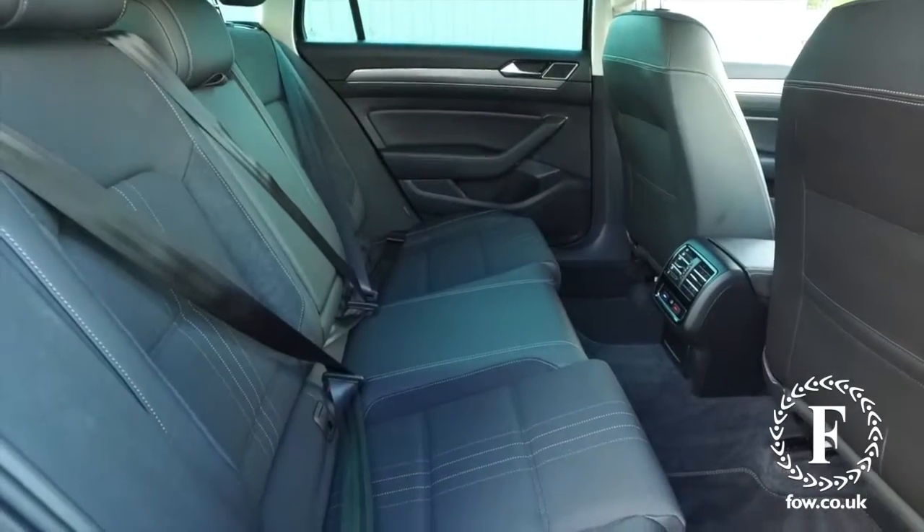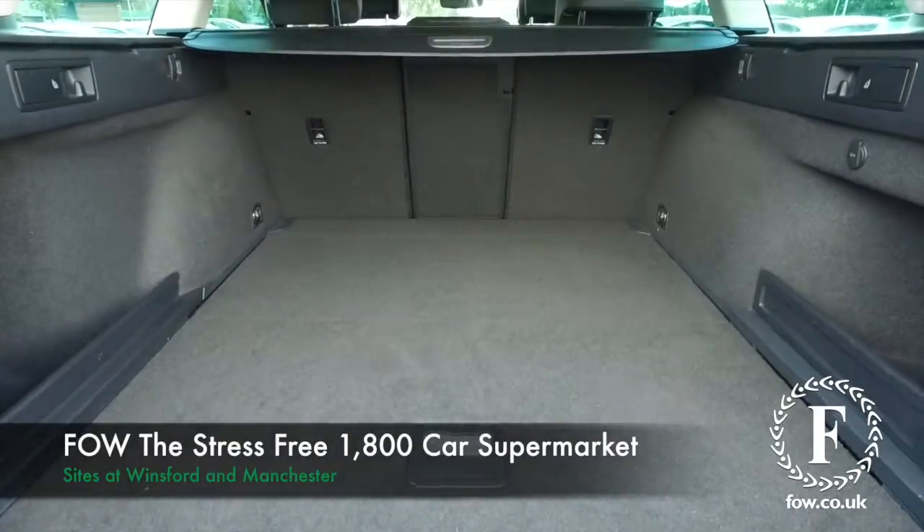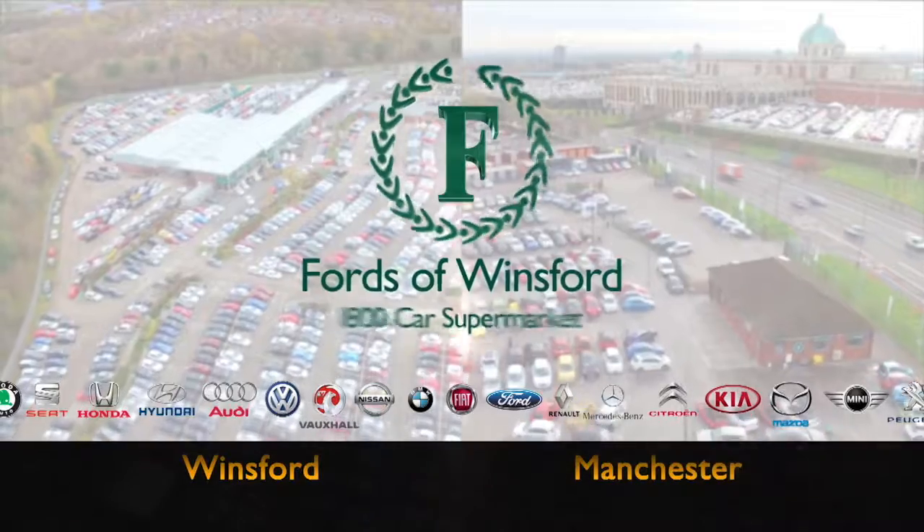You can hold the car for up to 48 hours — there's no deposit and no obligation. Bring your licence with you, have a test drive, come and discover this great car for yourself at Fords of Winsford.